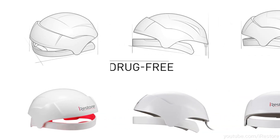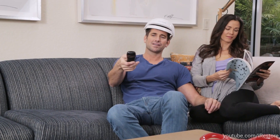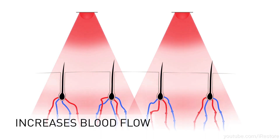Laser caps, also known as low-level laser therapy or LLLT caps, have been promoted as a non-invasive at-home treatment option for hair loss. The idea behind laser caps is that the low-level laser light emitted by the cap can stimulate hair growth by increasing blood flow to the hair follicles. This is thought to reduce inflammation and promote cellular activity in the scalp.